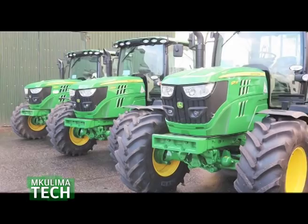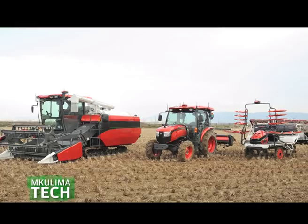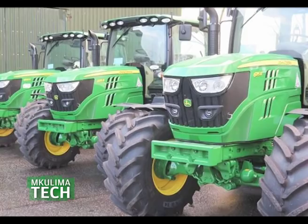In the agricultural mechanization space, there are various players in the industry with much more experience in the field. What is the differentiating factor between these players and Shuja tractor? One of the things that we wanted to prove is that the manufacturers of John Deere, Massey Ferguson, Kubota, and other big commercial tractors — these tractors come from outside Kenya.